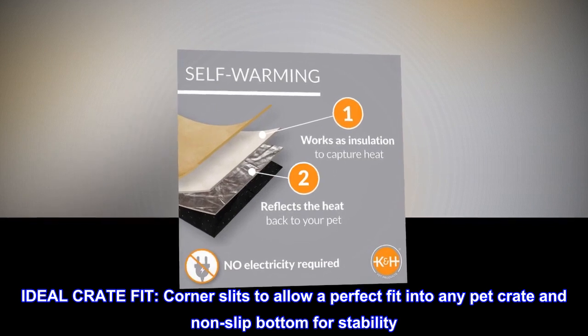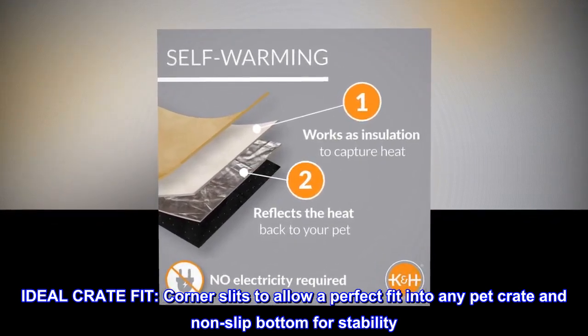Ideal crate fit: corner slits to allow a perfect fit into any pet crate, and non-slip bottom for stability.